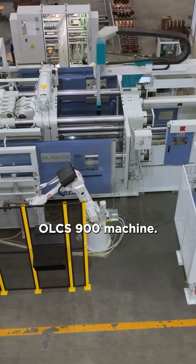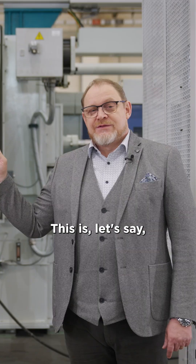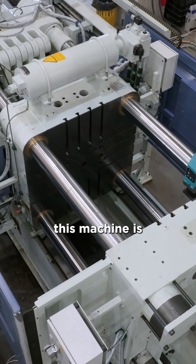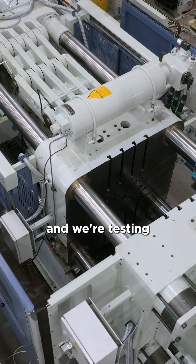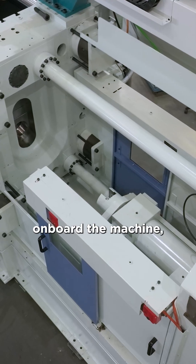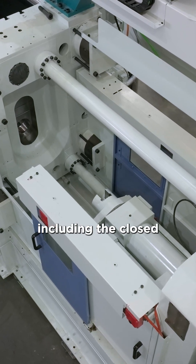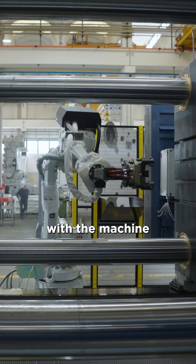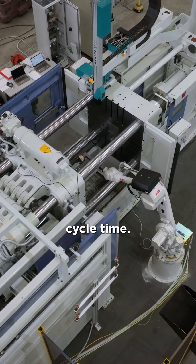This is an IDRA OLCS 900 machine, one of the most common machines that we sell in the marketplace today. At the moment, this machine is in full test and we're testing the systems on board the machine, including the closed-loop injection, but also the automation and the robotics that go together with the machine to give an optimized cycle time.